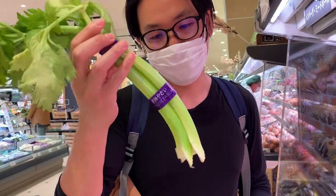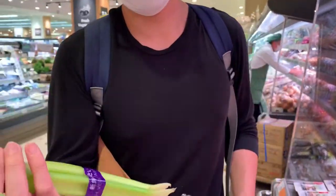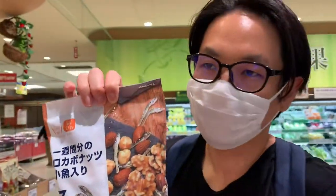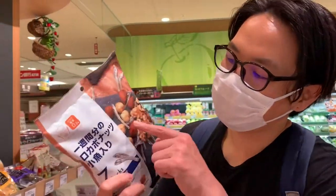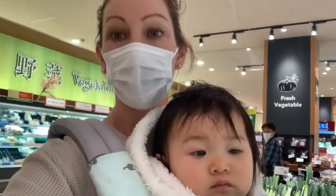There's celery in Japan — it costs $2. Wow. Japanese trail mix — little fish, walnut, and almond.